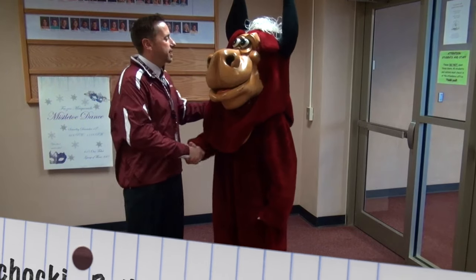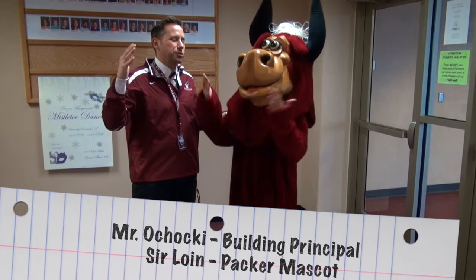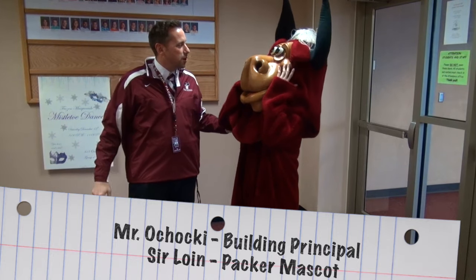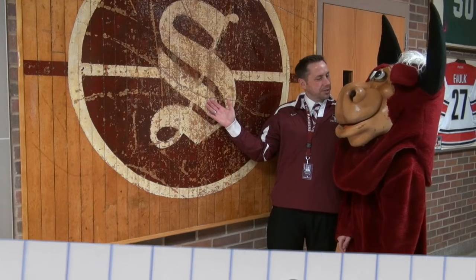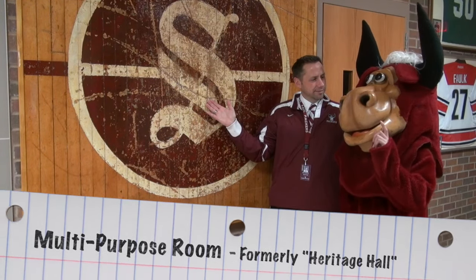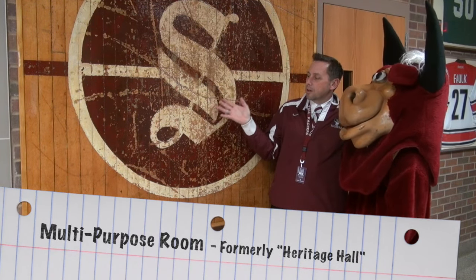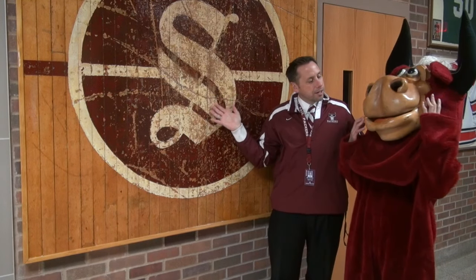Sir Loin, I'm glad that you could come back and visit with us. I'm so glad to show you all the changes that we made to South St. Paul Secondary. Sir Loin, do you know what this is? This is the original jump center of the court that was in Heritage Hall.